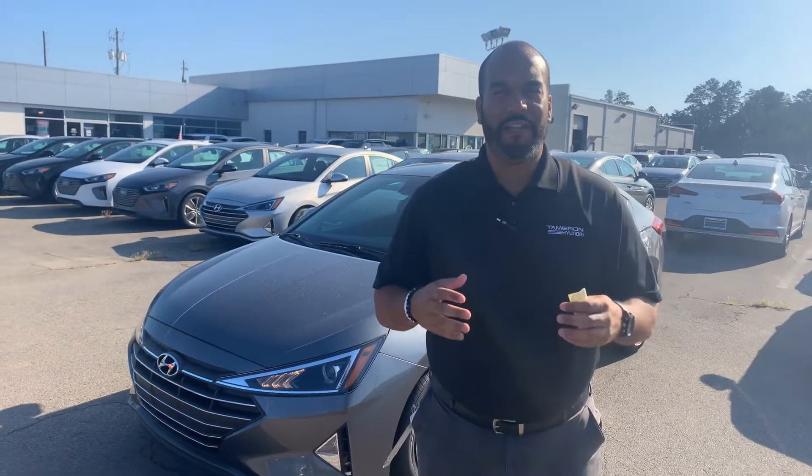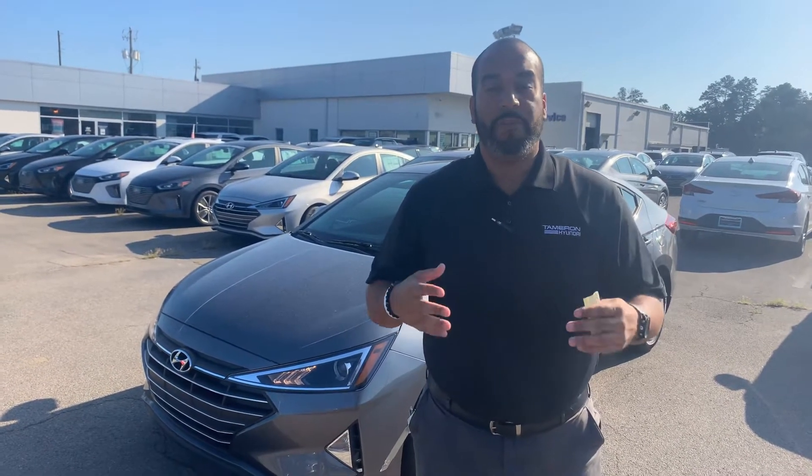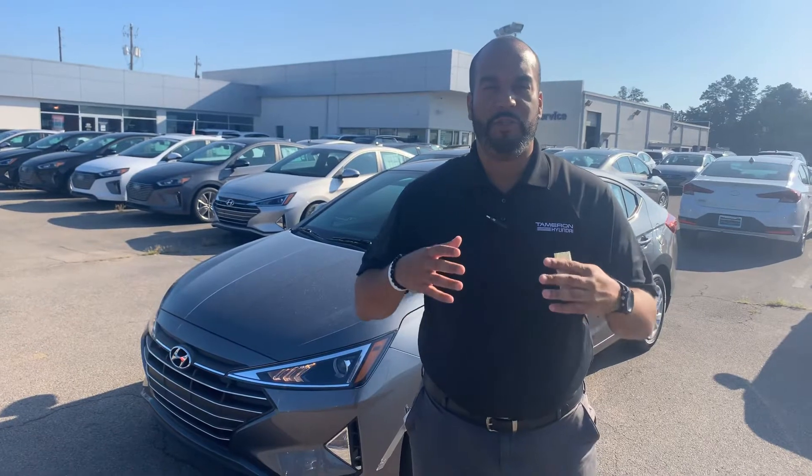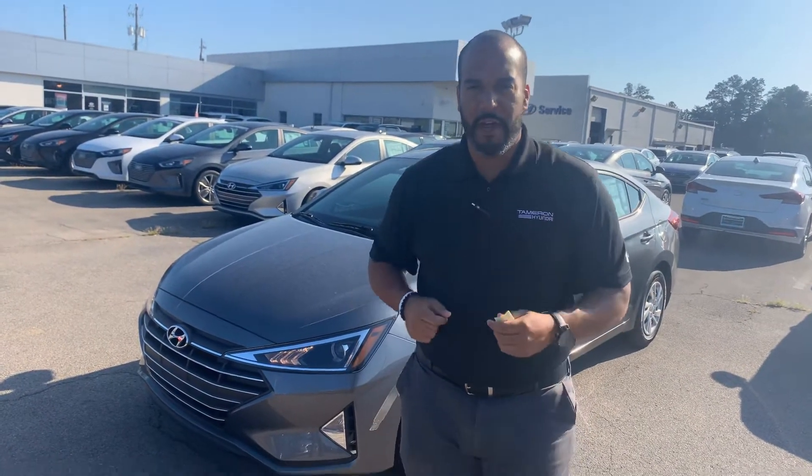Good morning, my name is Citron here at Tamron Hyundai in Hoover, Alabama. Thank you so much for inquiring about our beautiful Hyundai Elantra. We have plenty of different color and trim options to choose from. I've got one pulled up right behind me that I'm so excited to show you, so let's dive in, shall we?